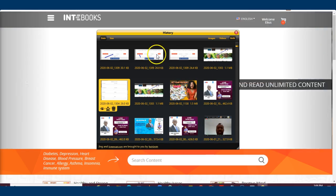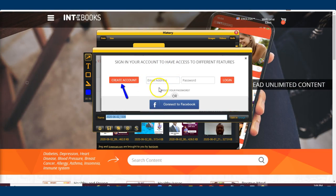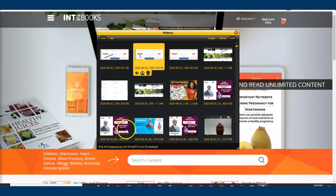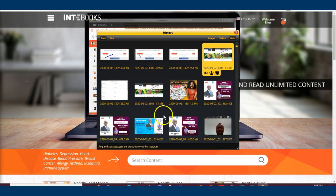If you already have an account, you can log in by entering your email and password to have access. Once you have that sorted, click the Join button to get access.